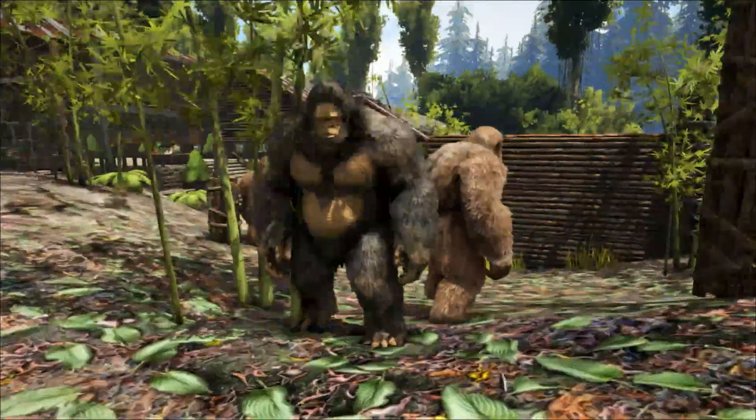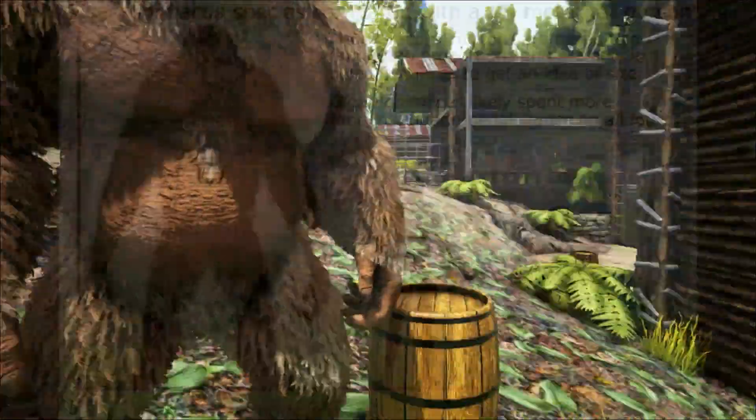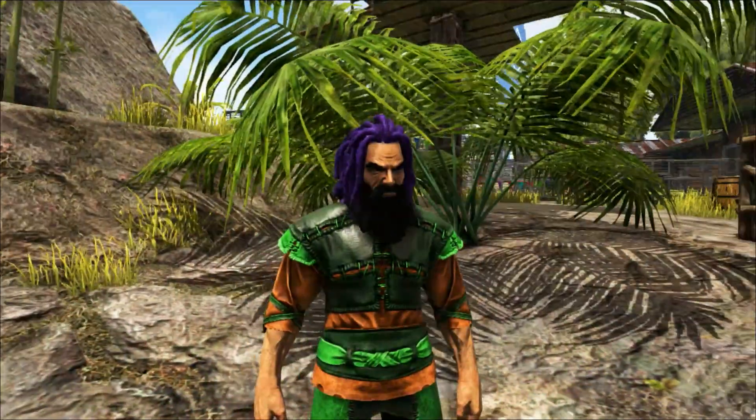From these fossils it is difficult to put together an accurate reconstruction. But based on what we do know, the Gigantopithecus has been estimated to stand 3 metres tall — that's around 10 foot — and weigh from 540 kilos up to 600 kilos, that's approximately 1,200 pounds. Compare this to a gorilla, which weighs up to 400 pounds.